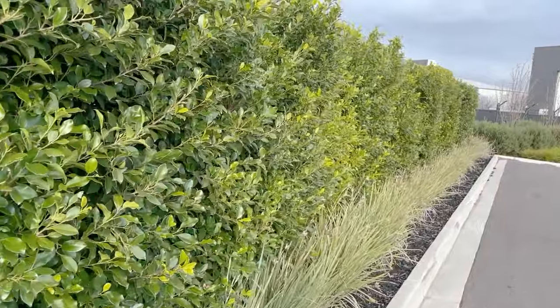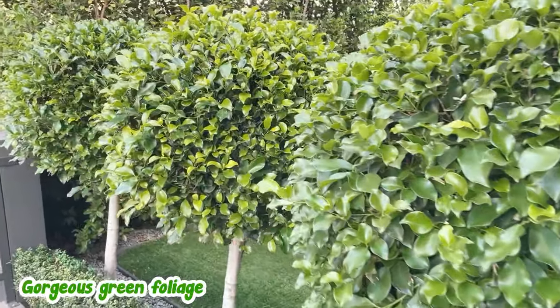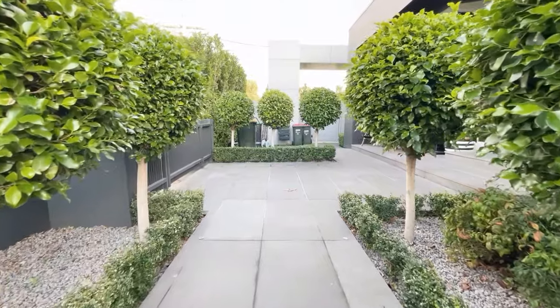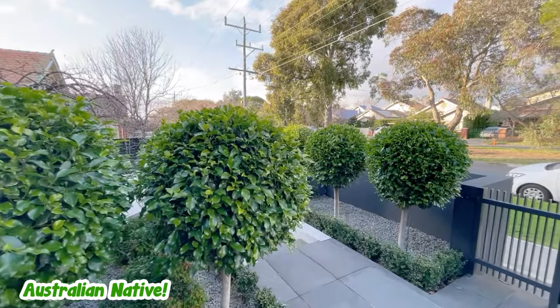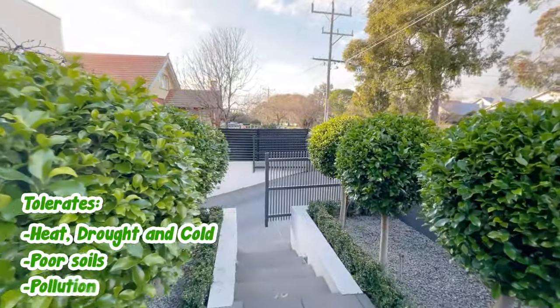Ficus are hands down the most popular hedging and topiary plant — and no wonder, look at this gorgeously green foliage. Ficus suits so many different garden styles from cottage, modern, and formal to tropical. They're really, really tough. You can grow them almost anywhere, but they've got that lush European look. Being a native to Australia, they grow well in the Australian climate, tolerating the hot and dry to the cold, poor soils and pollution.